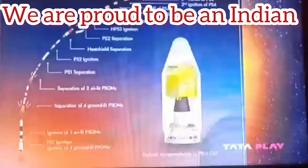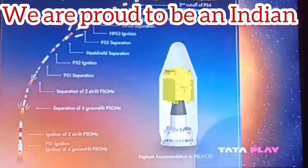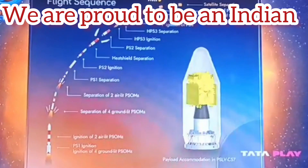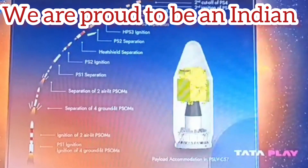At 204 seconds into the flight, the payload fairing is separated as the launch vehicle attains 113 km altitude and the dense atmosphere is no longer present. These events take place in the operational regime of the second stage, which lasts for 153 seconds.